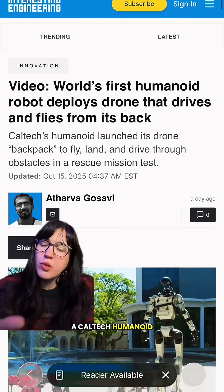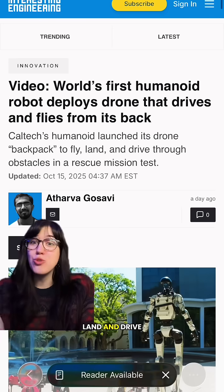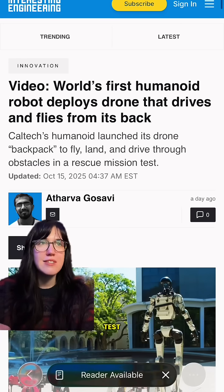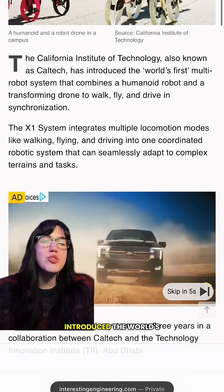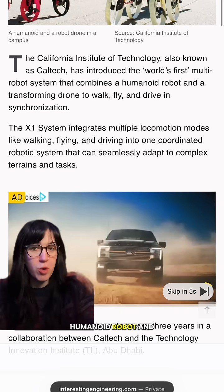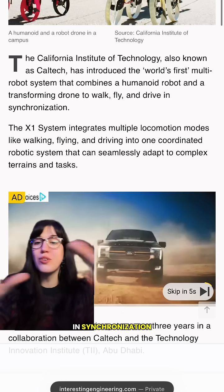A Caltech humanoid launched its drone backpack to fly, land, and drive through obstacles in a rescue mission test. Caltech is the California Institute of Technology, and they have introduced the world's first multi-robot system that combines a humanoid robot and transforming drone to walk, fly, and drive in synchronization.